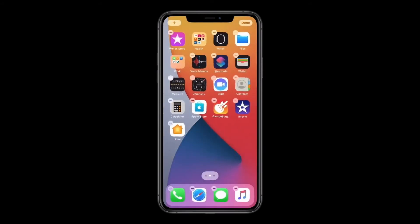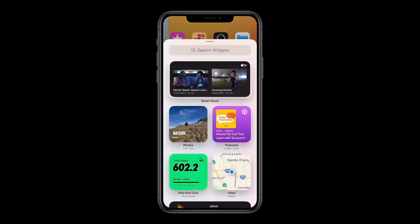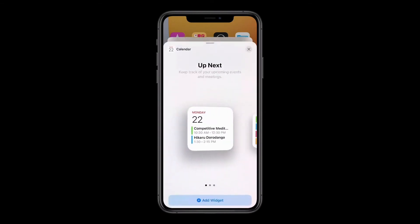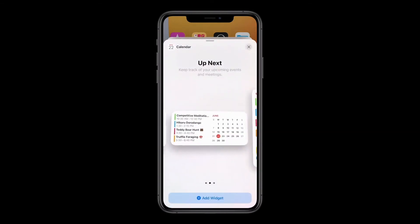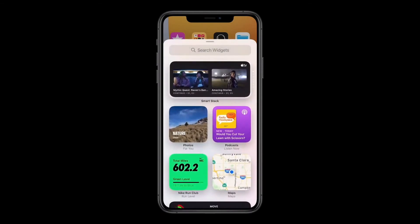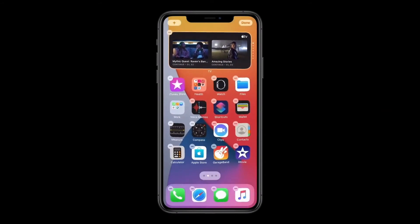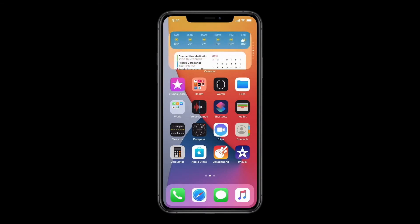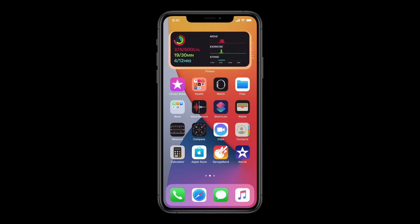Now I'm going to swipe over to page two and bring back up the widget gallery. The gallery is a great place to explore widgets. When I tap on one, I can actually page through all of the different sizes available, just like this. Right now what I want to do is grab this widget up top — it's a really special one called the Smart Stack. I'm just going to tap it and drop it here. With the Smart Stack, I can easily swipe through widgets to pick just the one I want for the moment.